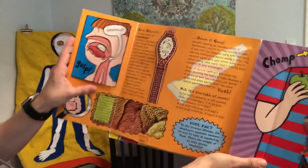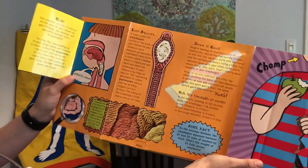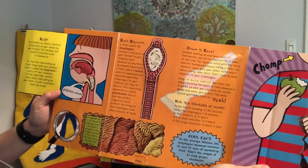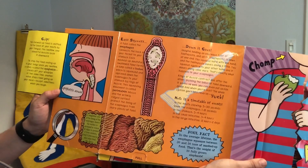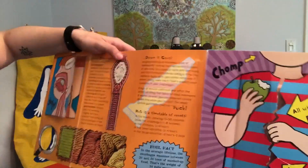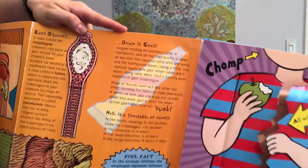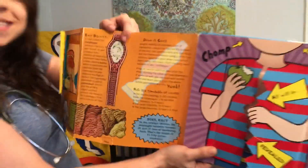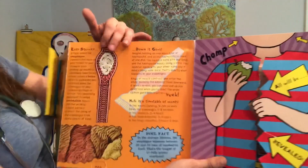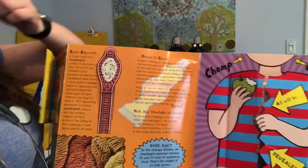And over here we've got gulp. The chewed up food is shifted to the back of your mouth by your tongue. You swallow and powerful muscles push it downward. And now over here we've got an esophagus. So let's see what it's saying about our esophagus.